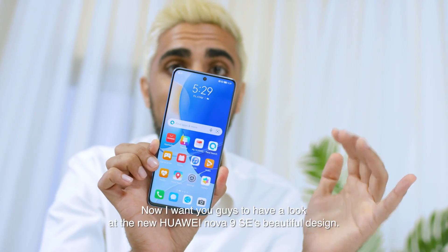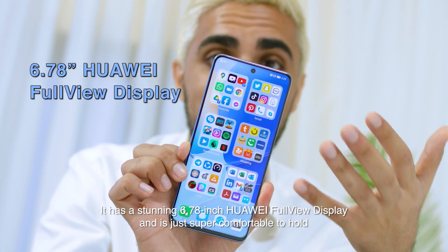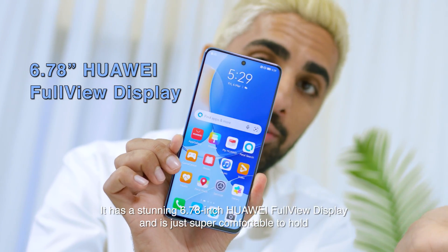Now I want you guys to have a look at the new Huawei Nova 9 SE's beautiful design. It has a stunning 6.78 inch Huawei full view display and is just super comfortable to hold.